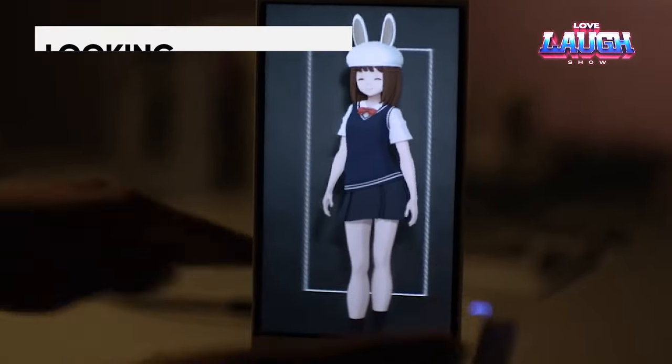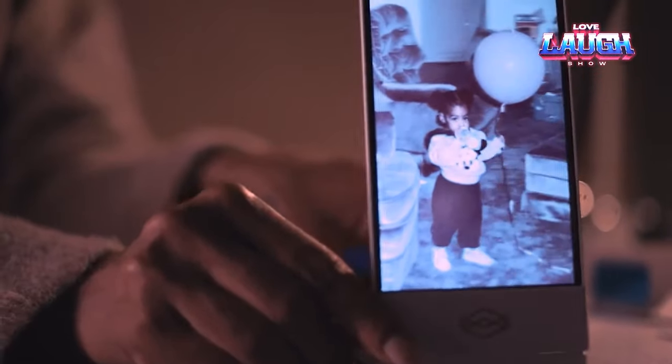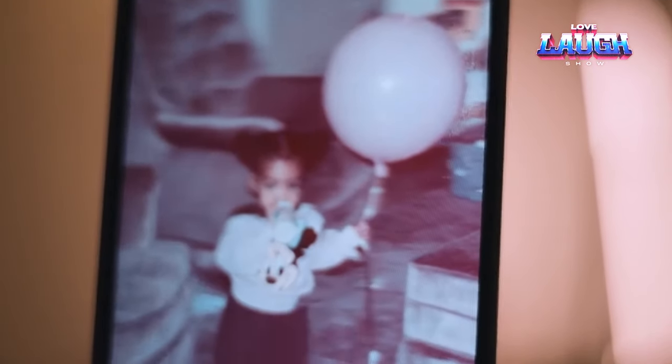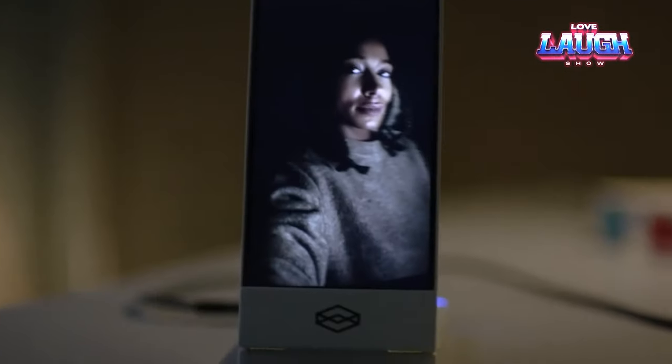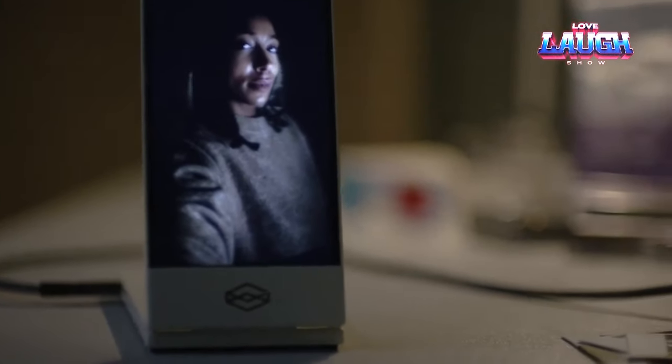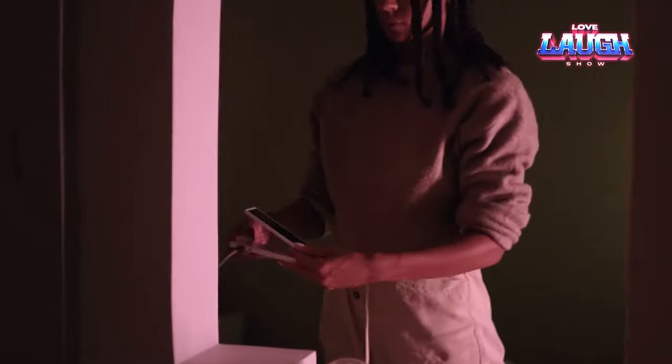The palm-sized device can transform regular photos into holograms. Despite sounding like science fiction, it is currently available for purchase at a cost of $229. This is made possible through the use of an array of lenticular lenses and a special VPO. The device features a 6-inch screen with a resolution of 1,440 by 2,560 pixels and a 0.138-inch audio jack.